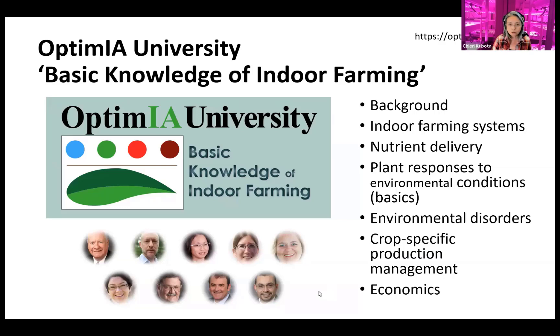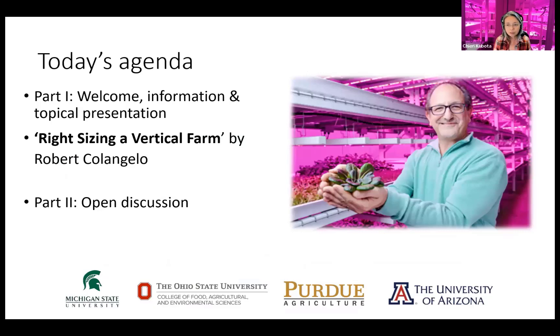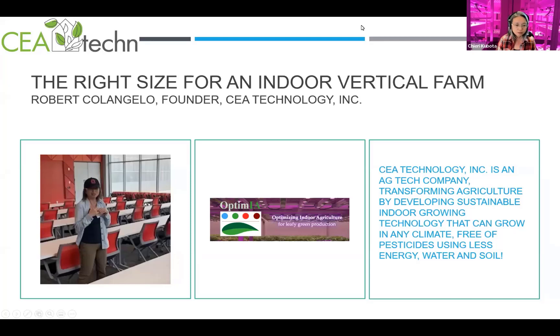With that, I'm going to have Robert present. He's launched a new company — CEA Technology Inc. Great to have you back, Robert. Thank you, Dr. Kubota. As Cherry said, I recently launched CEA Technology, an ag tech company. We did research for about three years, and our company engineers and installs sustainable growing systems.